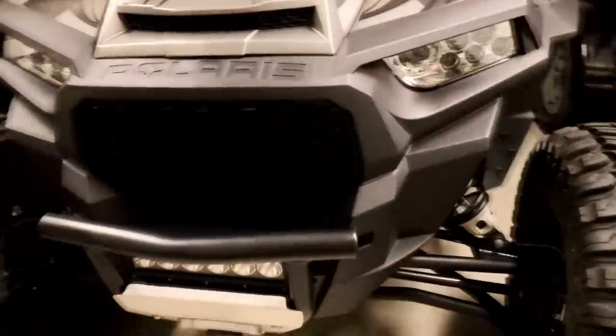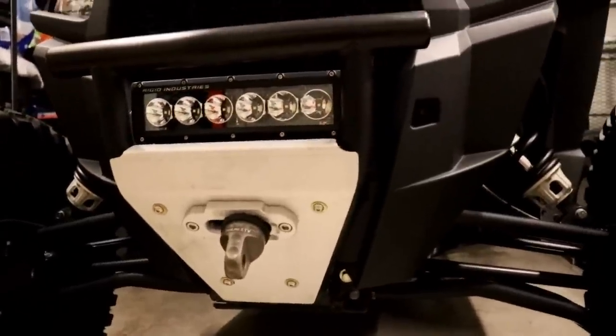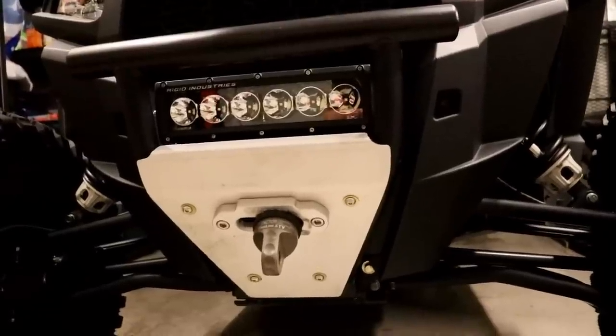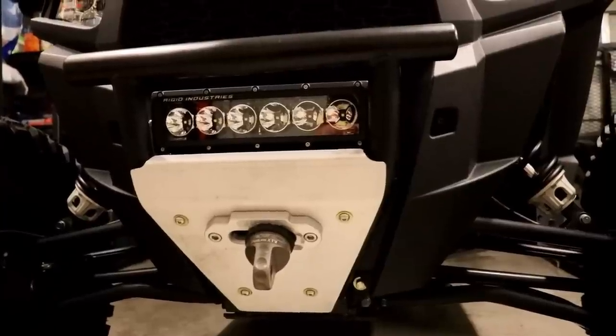Viper Elite 4,500 pound winch, made by Moto Alliance, tucked up behind the bumper. That's not going to show in the dark, so I won't try to stick the camera back there. But it's a nice winch — it's got a wireless remote, and I haven't had a chance to use it yet, but I'm looking forward to it.